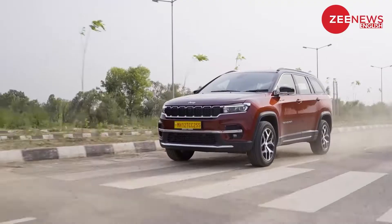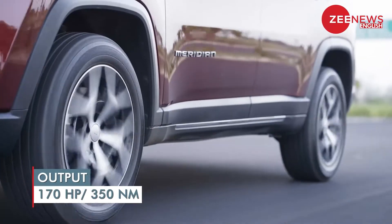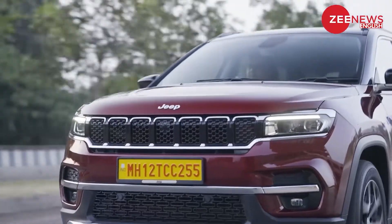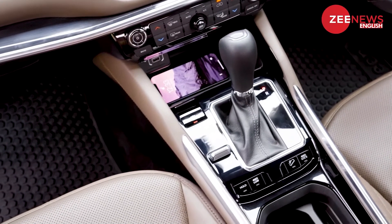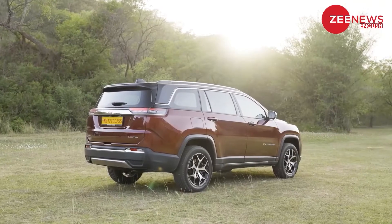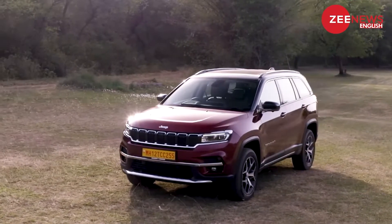The Jeep Meridian is powered by only a 2-litre multi-jet diesel engine producing 170 HP and 350 Nm of torque. It's not directly comparable to the big 7-seater SUVs, but the engine is refined and amply powerful. You get a new 9-speed automatic gearbox along with a 6-speed manual option. The Meridian is available in both 4x2 and 4x4 drivetrains, and also gets a select terrain system for the AWD variant only.